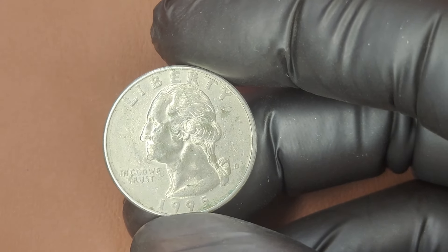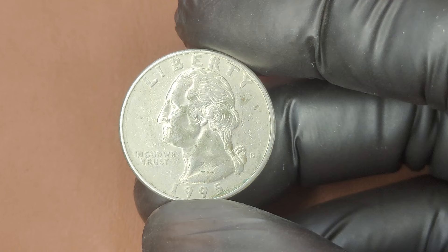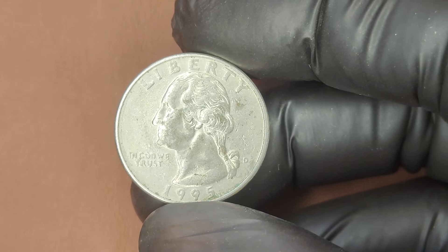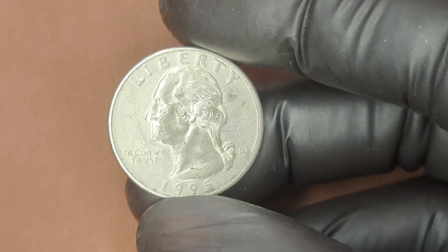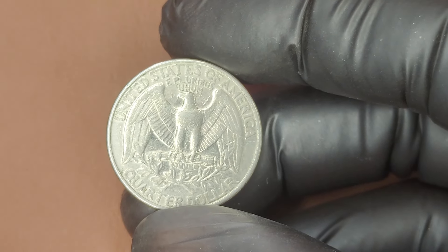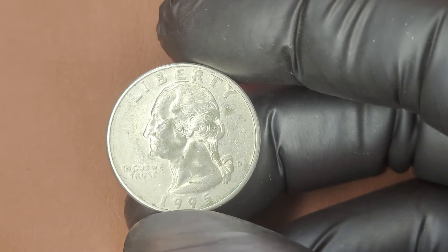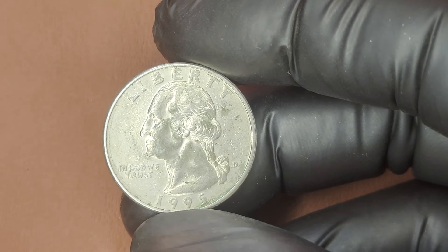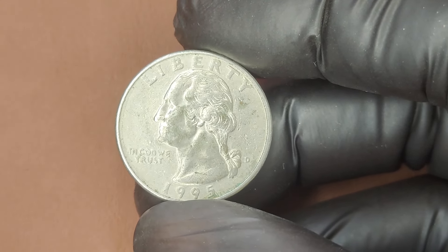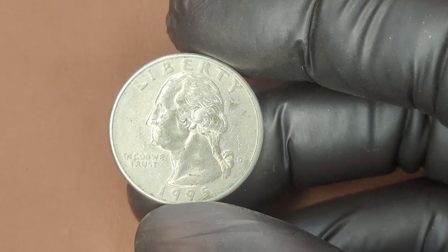How much could your 1995 D quarter be worth? In average circulated condition, it's likely worth just face value. But if you have one in pristine uncirculated condition, the value can jump significantly. Regular mint state coins might be worth between $20 and $100, depending on the grade. Error coins, especially with significant die errors, can fetch anywhere from $500 to several thousand dollars. If you have a truly unique 1995 D quarter with a previously unknown and highly desirable error, there's a possibility — however small — that it could be worth a huge sum at auction.